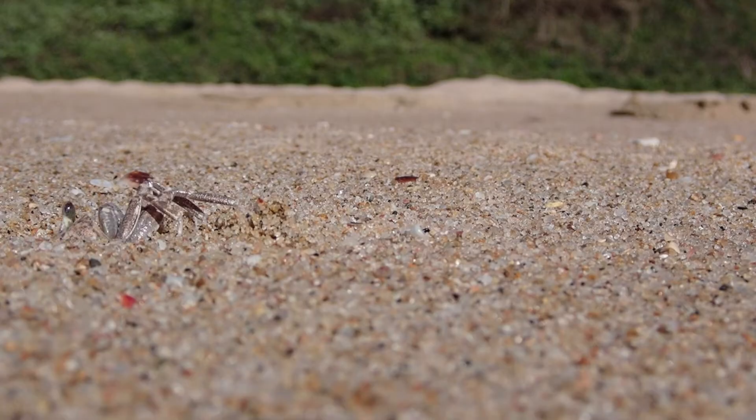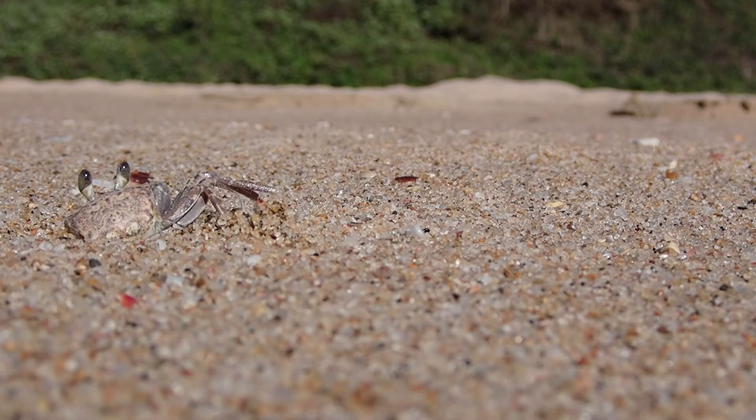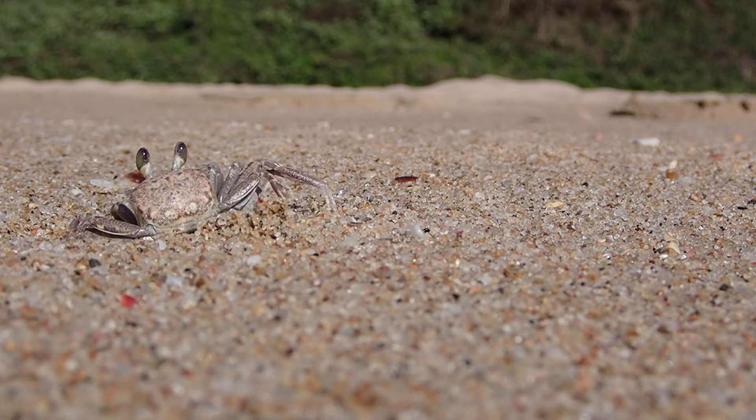They're really fast runners, so they're extremely difficult to catch. They're one of the fastest invertebrates, actually.